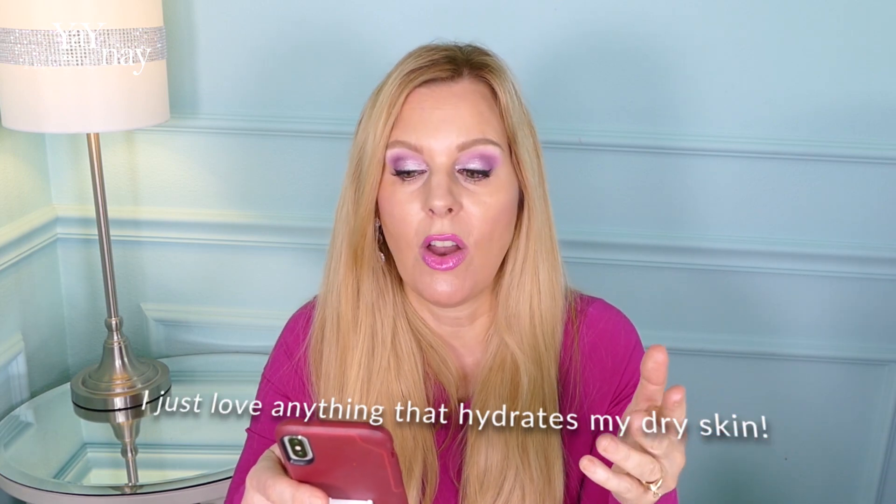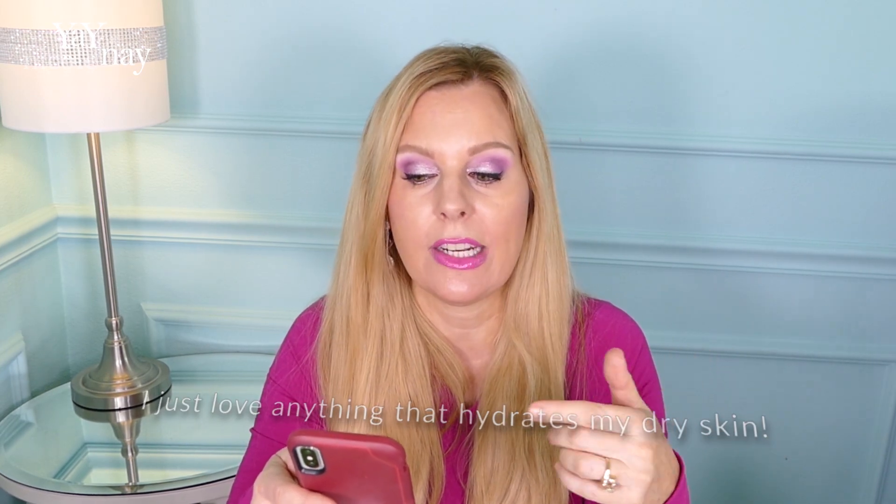Now let's talk about lotions. Lotions or emulsions are thicker than toners and essences and are not always an essential step in your skincare routine. In terms of the Korean skincare routine, a lotion is a light moisturizer and people with oily skin types tend to stick to lotions instead of the thicker creams or moisturizers commonly used in Western cultures. Even though a lotion is very liquid-like — like a toner or an essence — it doesn't have any alcohol and it's really all about hydration.